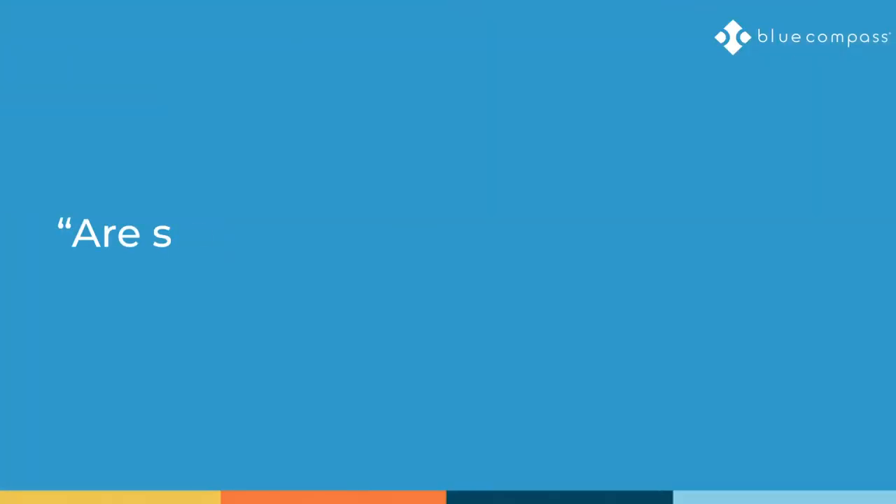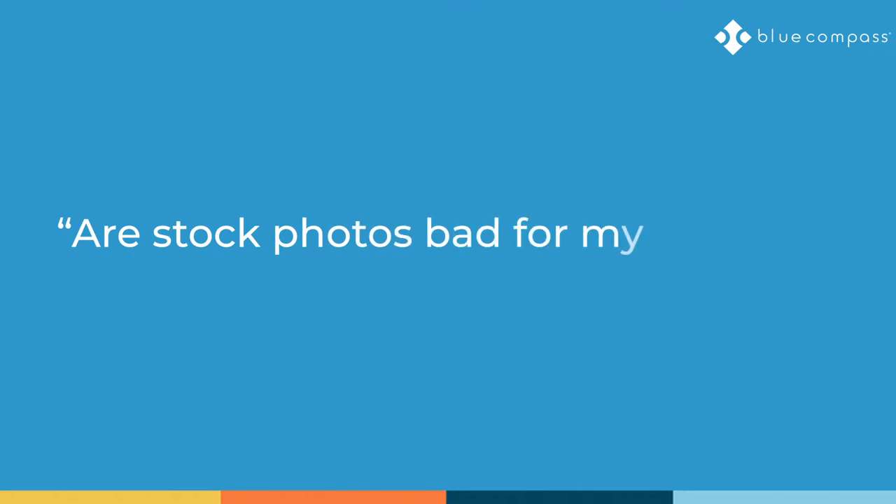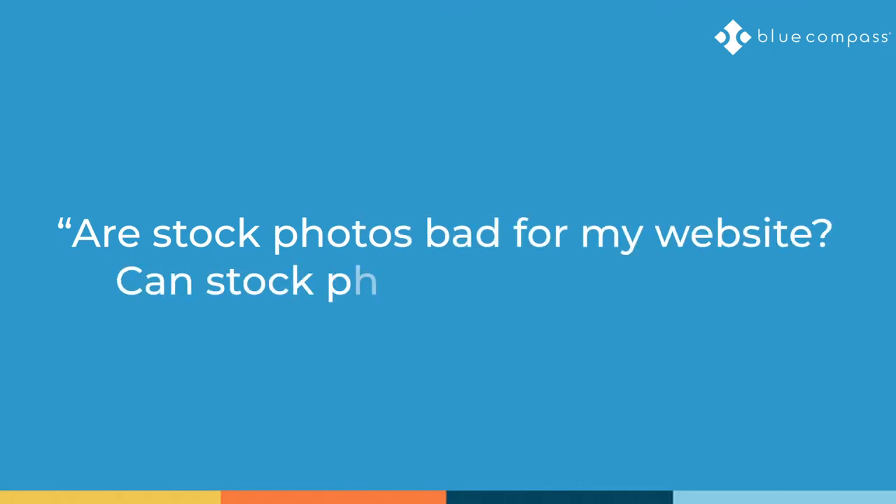Is there a silent enemy lurking within your website, secretly trying to sabotage your search engine optimization? That's the essence of our question today: are stock photos bad for my website, and can stock photos hurt my SEO?